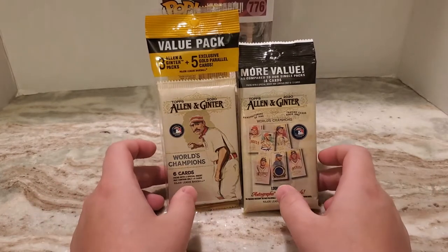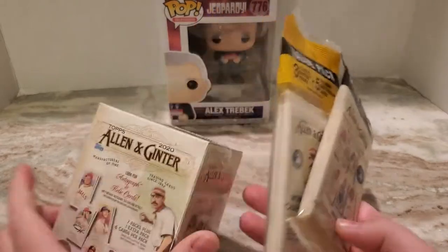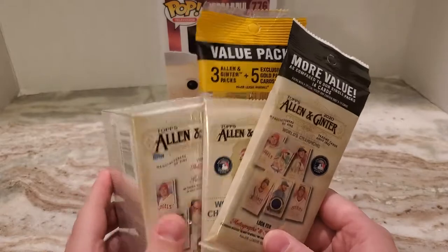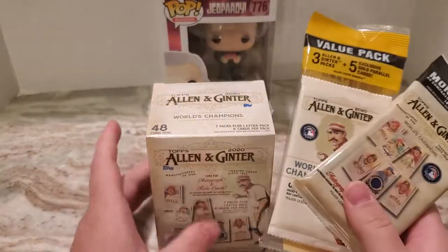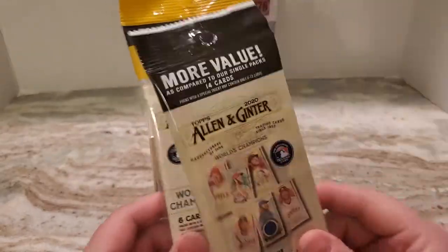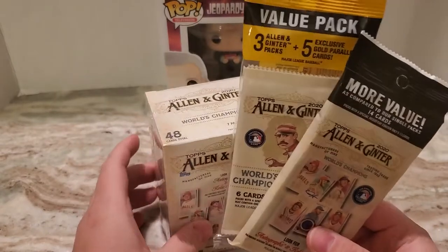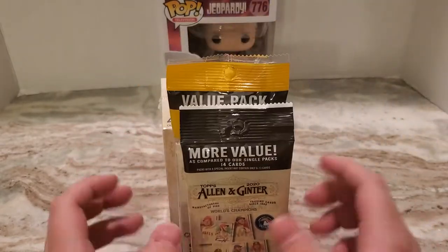What up YouTube, CollectingGinzer back with a new video. It is release week for 2020 Allen & Ginter, and I've got to be honest, I'm really excited for the product this year. I've seen some pictures, the cards look really, really good. I have a blaster box, a rack pack, a value cello pack, and a rack pack. I'm always excited for Allen & Ginter, but I'm a little bit optimistic.